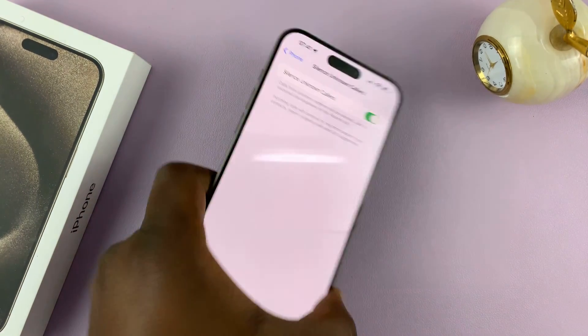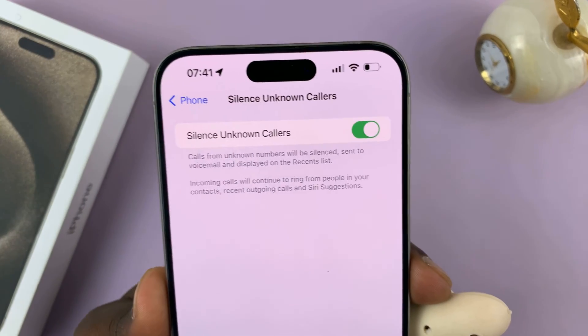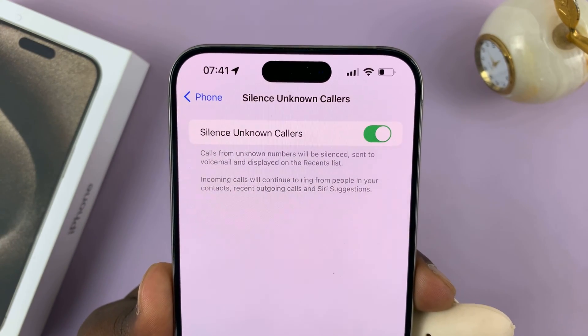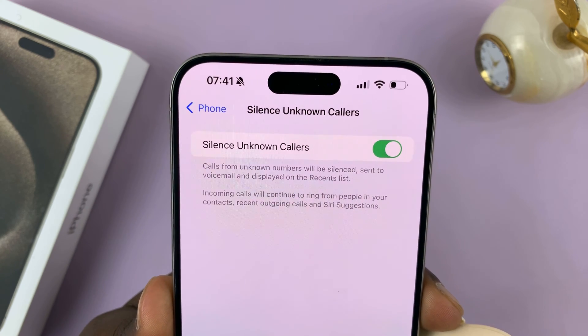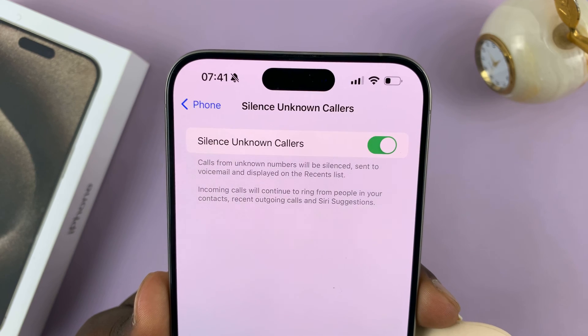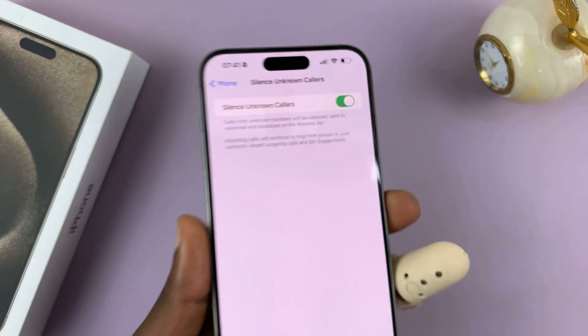There's some information there about this particular feature. It says calls from unknown numbers will be silenced, sent to voicemail, and displayed on the recent list. Incoming calls will continue to ring from people in your contacts, recent outgoing calls, and Siri suggestions.